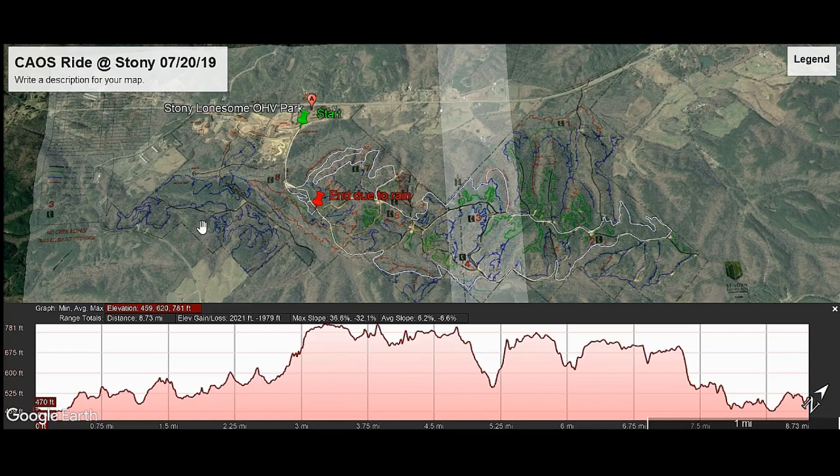I wanted to take a few minutes to give you guys an idea of some of the things that I like to do when I'm on the trail, besides just ride, which I really love, but also to capture and get a better perspective and understanding of what I was doing and where we went — besides the most important thing, knowing where we are at any particular time. So let's just get started.